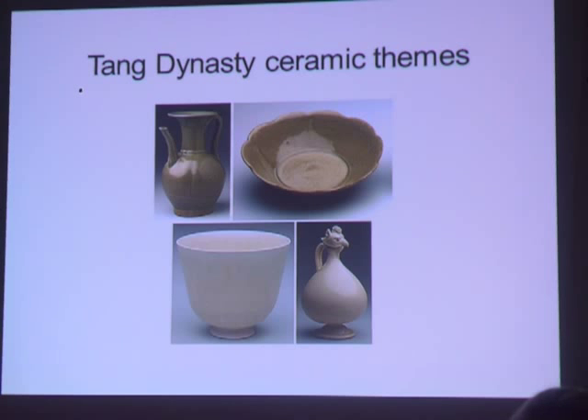Sancai, which I don't have an example of here, is what we most commonly associate with the Tang — it was cheap and colorful lead-glazed funerary ware. So that's what made the Tang wreck so special: we finally had an example of the best production of China that would have been used for daily ware, whereas before we usually only thought of the three-color funerary ware.